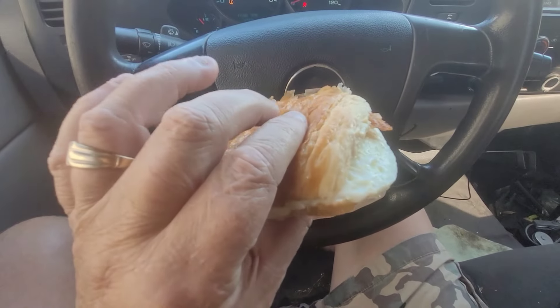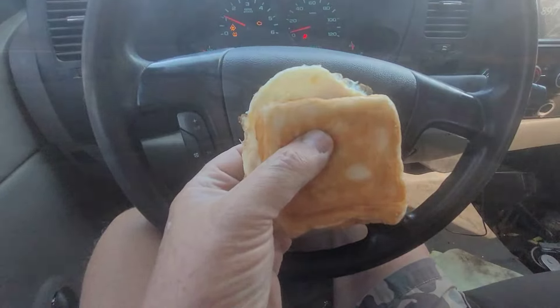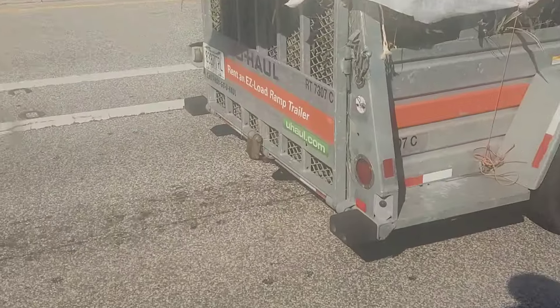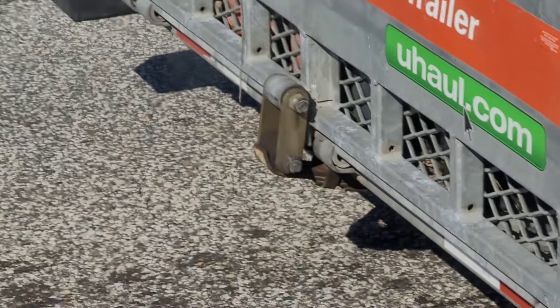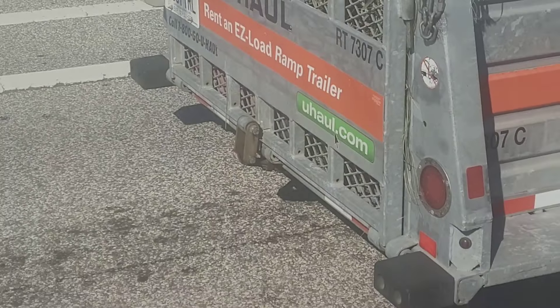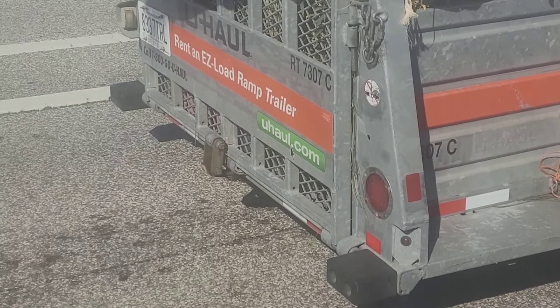A square croissant at Wendy's — what the hell. Does anything look unusual about that trailer to you? That's the middle of the trailer — there's a leaf spring perch right there.